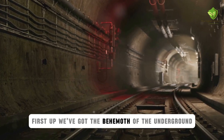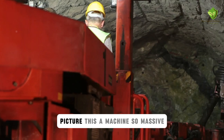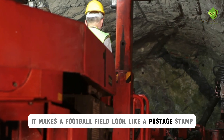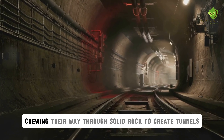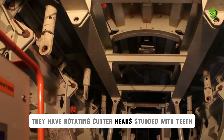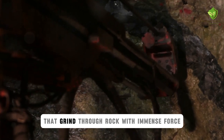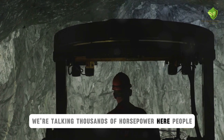First up, we've got the behemoth of the underground, the Tunnel Boring Machine, or TBM for short. Picture this: a machine so massive, it makes a football field look like a postage stamp. These things are basically giant metal worms chewing their way through solid rock to create tunnels for subways, sewers, you name it. They have rotating cutter heads studded with teeth like some sort of mechanical shark that grind through rock with immense force. We're talking thousands of horsepower here, people.